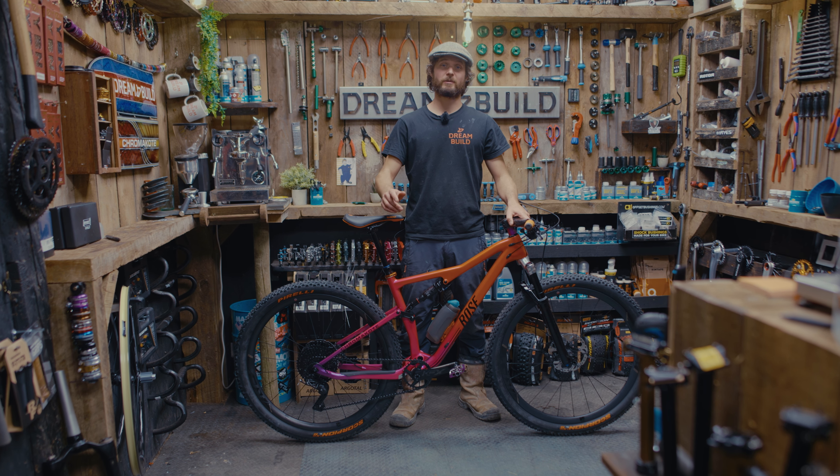For the tyres, we've got Pirelli's all-round cross-country tyre, the Scorpion M's. These are the limited edition colourway tyres to match the rest of the bike. The pedals are from Crankbrothers and they're the Mallet Trails. These are an incredibly versatile pedal that combine lightweight and practicality.